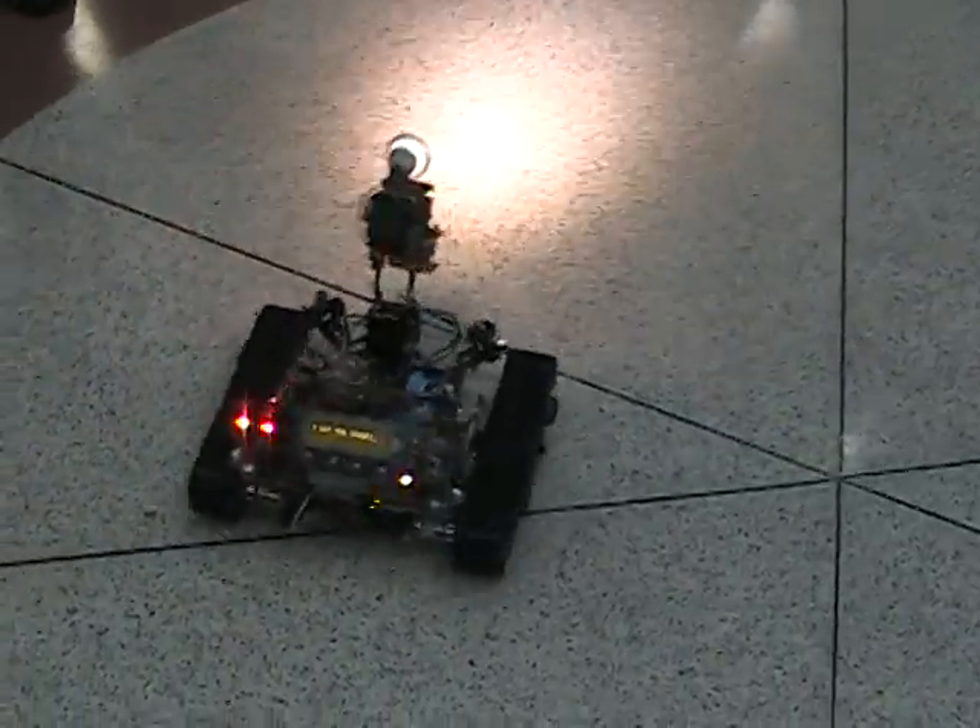Got the target. It passed the target and now it's looking for the container to place it in. It has found the container.